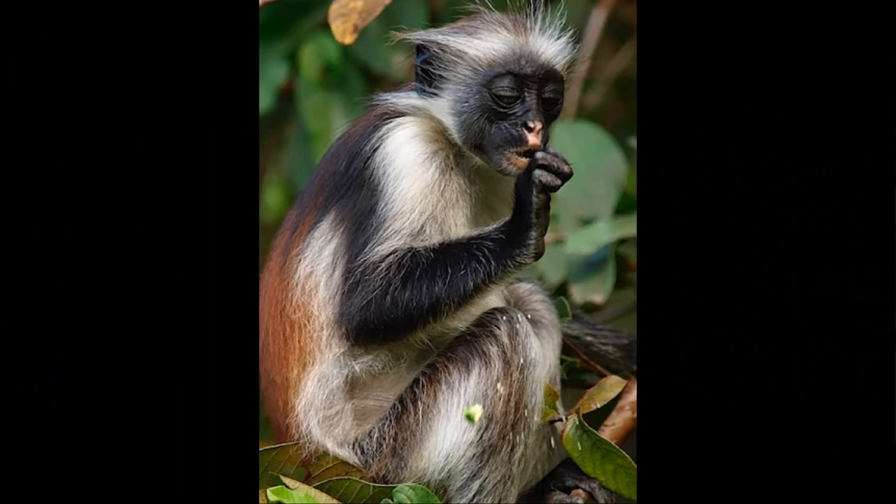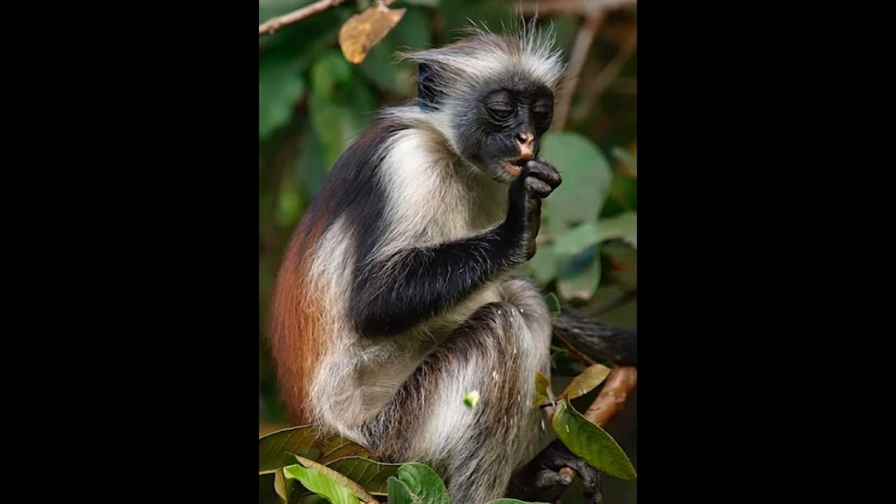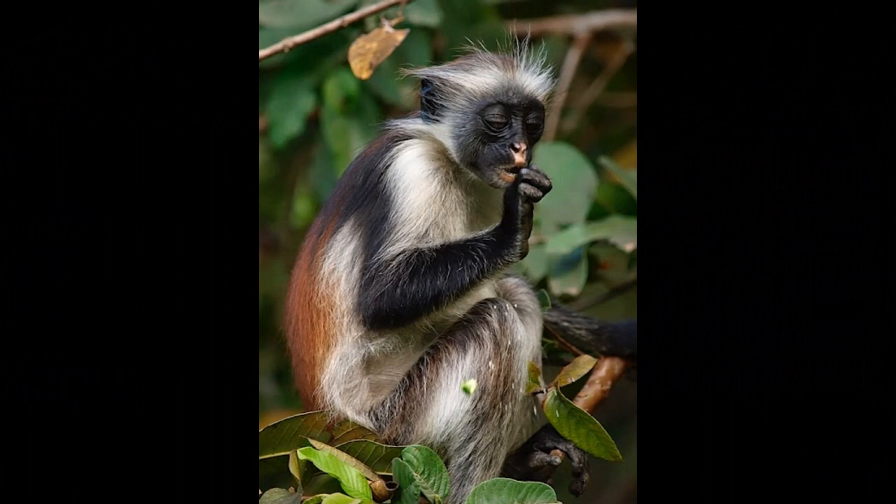The population of Zanzibar red colobus monkeys was critically endangered as of 2021, with estimates suggesting that only about 1,600 to 3,000 individuals remain. Currently, 50% of the monkeys found on the islands live outside protected zones.